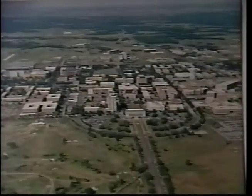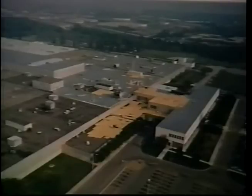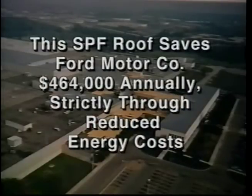Over the past 22 years, Texas A&M has used SPF to cover over 8 million square feet on literally hundreds of buildings. This SPF roof at Ford Motor Company was applied in 1990. According to Ford engineer M.M. Forrester: "The SPF roof stopped all leaks and reduced our energy bill by an average of $464,000 on this million-square-foot re-roof."